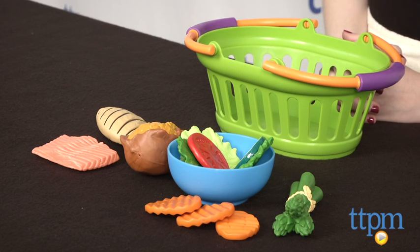New Sprouts Healthy Dinner Set is for ages 2 and up from Learning Resources. For more information on this and other toys, head over to our website at TTPM or you can download our free app, Shop for Kids, by Time to Play Mag for more info on the go.